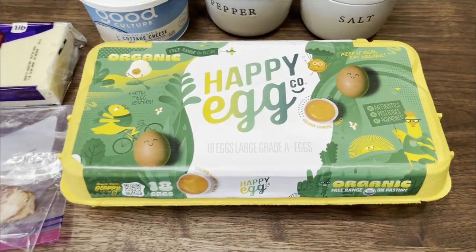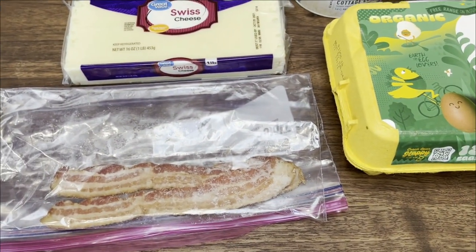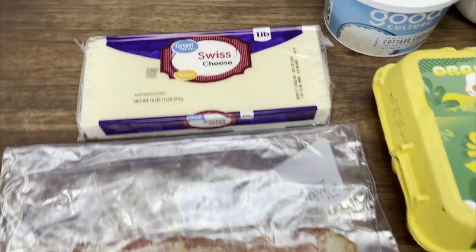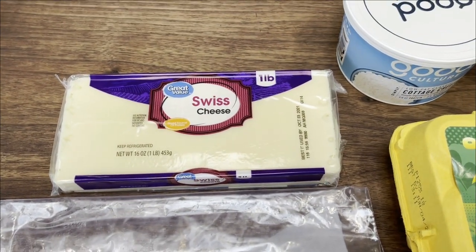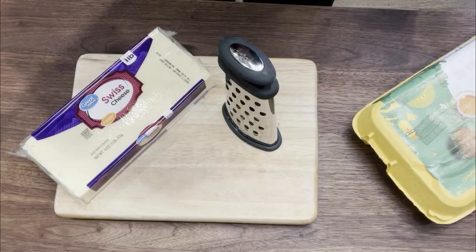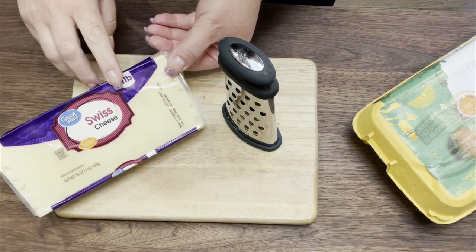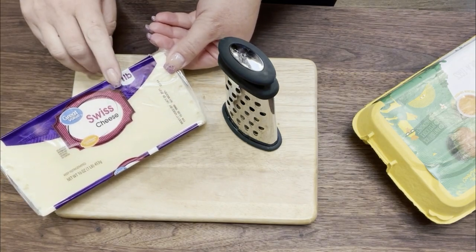Really simple, just a few ingredients. You're going to need some eggs, two slices of bacon — this is just the pre-cooked bacon — some Swiss cheese shredded, some cottage cheese, and salt and pepper. The first thing I'm going to do is shred up my Swiss cheese. I need one full cup of shredded cheese.